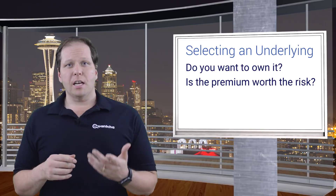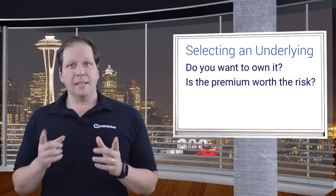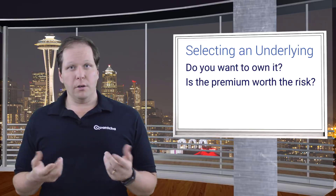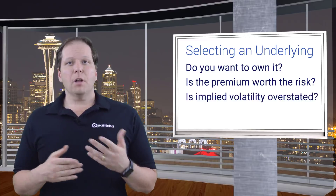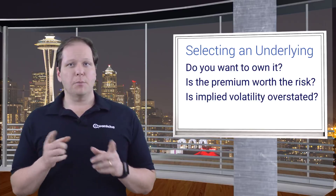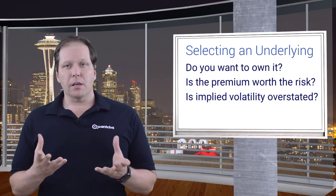The best proxy for the market sentiment of a stock's risk is its implied volatility, and its options are, by definition, priced for that risk. So if you think the implied volatility for a given stock indicates that the market is expecting more risk than it's worth, then it could be a good candidate for selling calls.